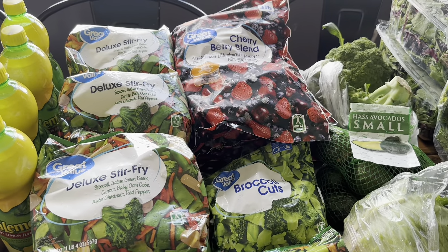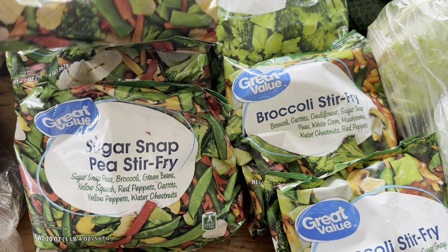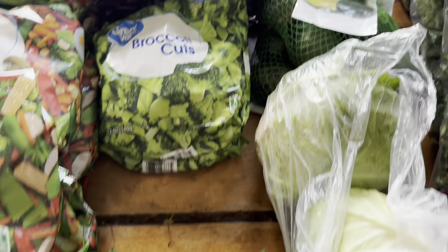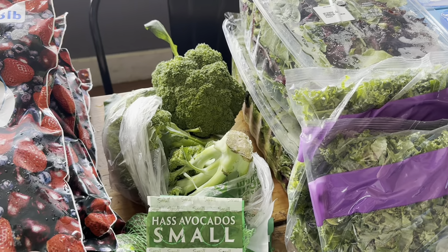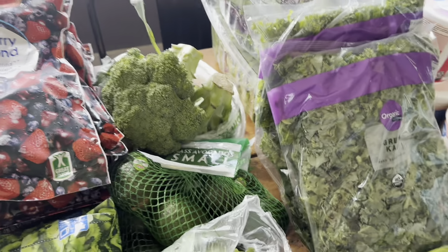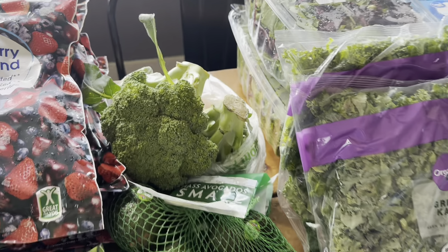I got a bunch of frozen veggies. That was another thing they didn't have a lot of, so I ended up getting mixed things — some are sugar snap pea stir fry, some are deluxe, and some are broccoli. All together there are 12 bags, so it's all stir fry and you can throw them all together. I wanted to get fresh broccoli but you should have seen it — most of the heads were yellow. So I only got three little heads and that's going to be for something specific.